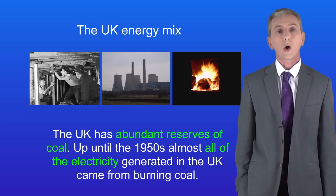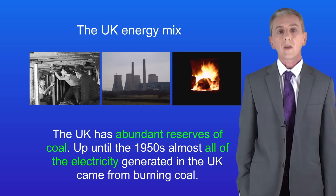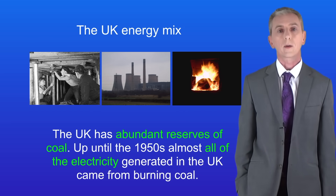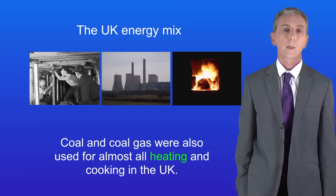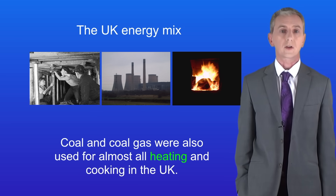The first key point is that the UK has got abundant reserves of coal. Up until the 1950s almost all of the electricity generated in the UK came from burning coal. Coal and coal gas were also used for almost all the heating and cooking in the UK. Two big changes took place which meant that the use of coal fell sharply.